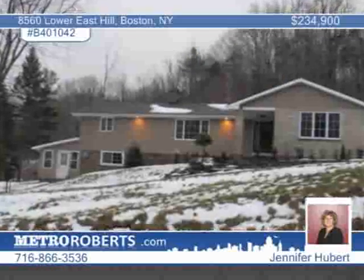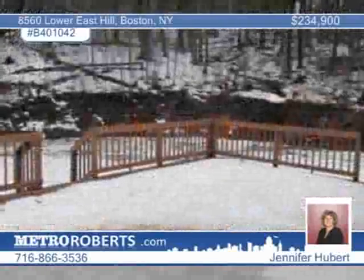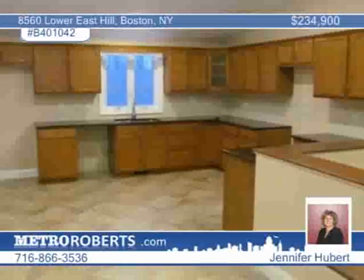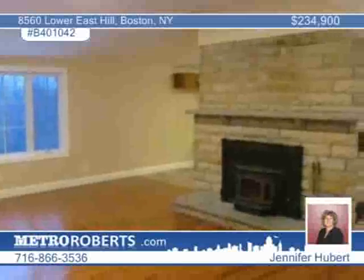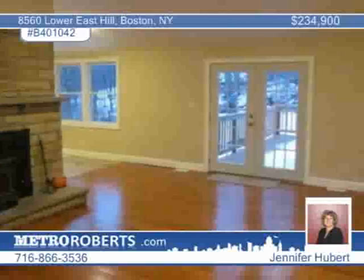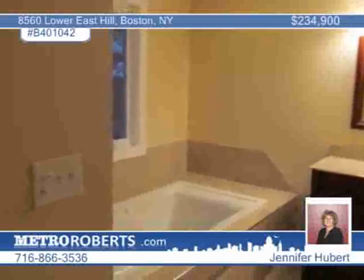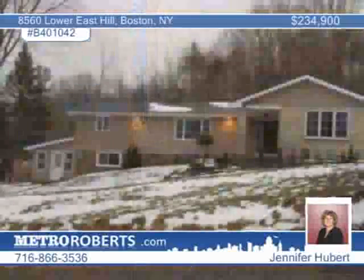Totally renovated, this hillside ranch was redone in 2011. French doors open to a huge deck overlooking 2.70 private wooded acres. The kitchen features maple cabinets with granite counters, a pantry, and ceramic floors. The living room has 10-foot ceilings, hardwood floors, and a stonewall wood-burning stove. A beautiful three-season room includes ceramic floors. Jennifer Hubert says there is top-quality workmanship throughout this home.